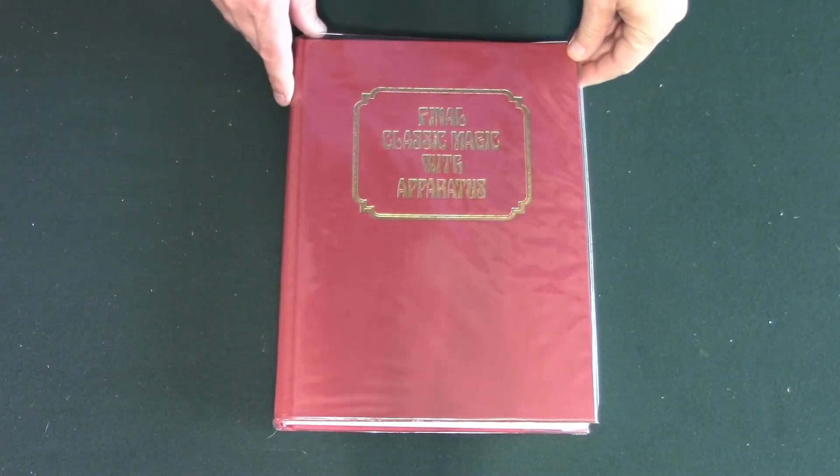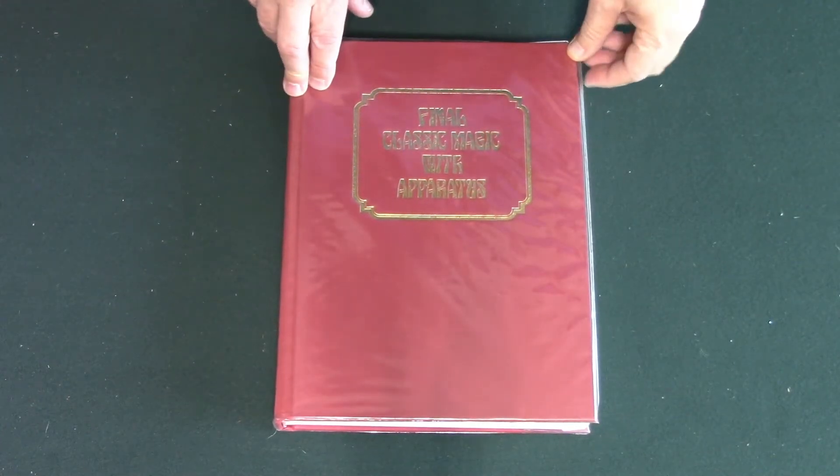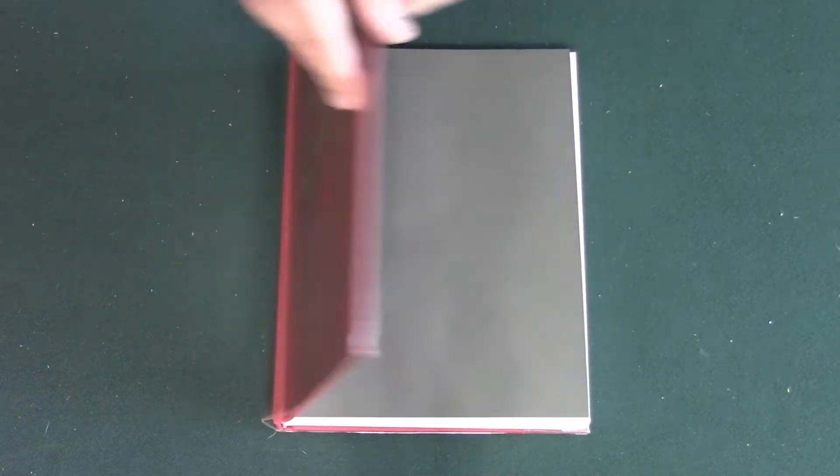This is from 1986, book six. This is Final Classic Magic with Apparatus.